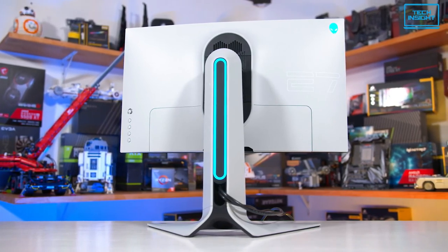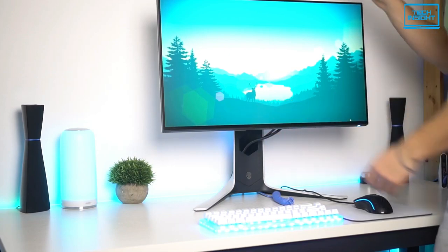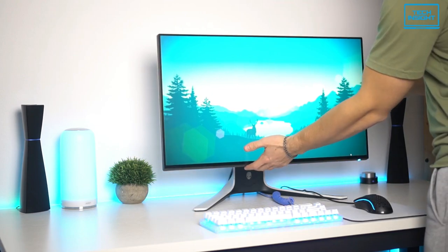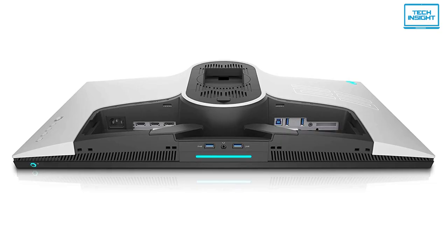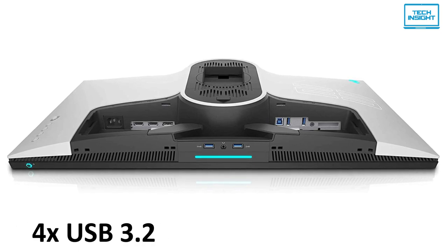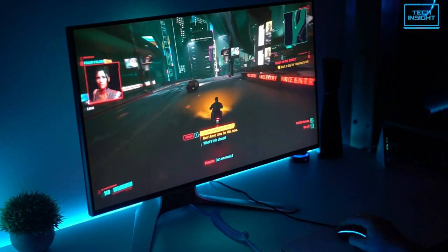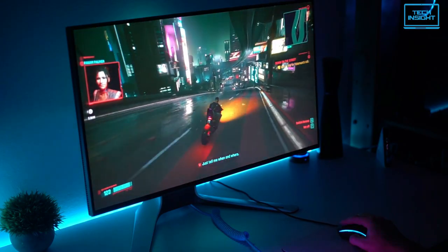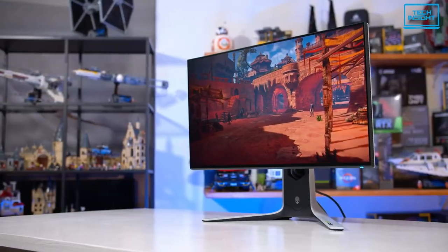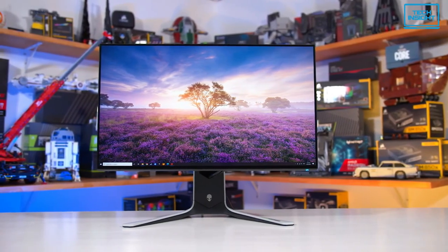Another worth mentioning feature of this display is the fully adjustable stand with height markers, which will give you more comfort, greater versatility, and easier adjustability for an extended gaming session. As for the connectivity, you'll have two HDMI ports, a DisplayPort, 4 USB 3.2 ports, and a headphone jack, so you are fully covered. Overall, for gamers who don't have the fanciest systems, the 27-inch Alienware delivers excellent performance with a better combination of color accuracy, higher refresh rate, and fast response time.